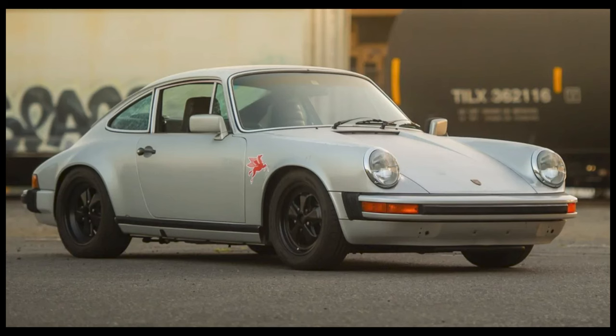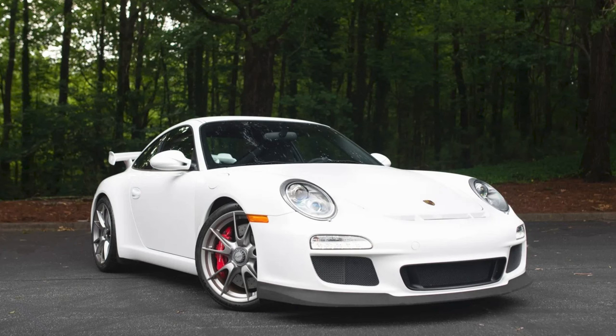A silver 1979 911 SC with 113,000 miles from a great seller sold for $57,000 — a little better than average SC that sold at a little better than average price. Another Carrera white car, this a 26,000-mile 2010 911 GT3 sold for $160,500. A nice car, very clean, and on the edge between well-purchased and a fair sale.